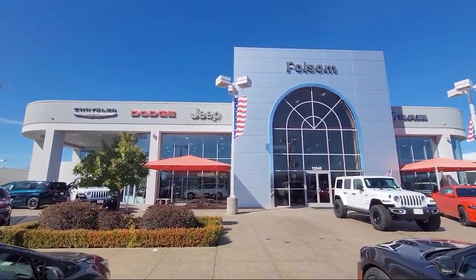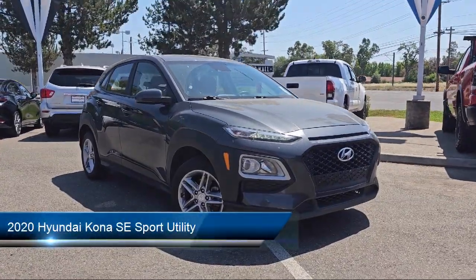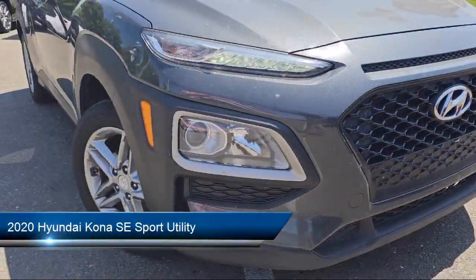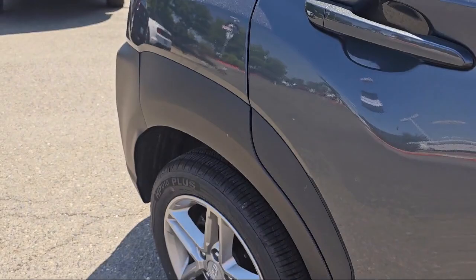Welcome to Folsom Lake Chrysler Dodge Jeep Ram, and here's a look at one of our great vehicles for sale. It comes equipped with rear view camera, Apple CarPlay and Android Auto, 16-inch alloy wheels, keyless entry, and rear spoiler.